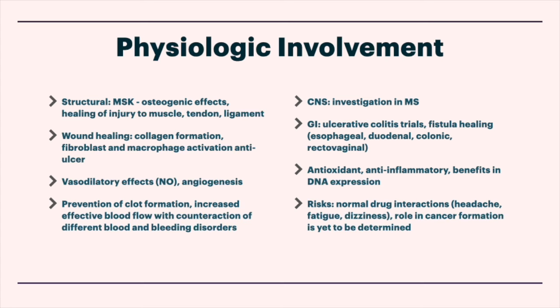Research has shown prevention of clot formation and increased effective blood flow, with counteraction of different blood and bleeding disorders like thrombocytopenia. On the CNS side — central nervous system — it's currently being investigated in MS, multiple sclerosis. Given it's such a regenerative compound and that multiple sclerosis is essentially demyelination or plaques preventing the transmission and propagation of nerve signals, possibly repair in the brain could help with it.